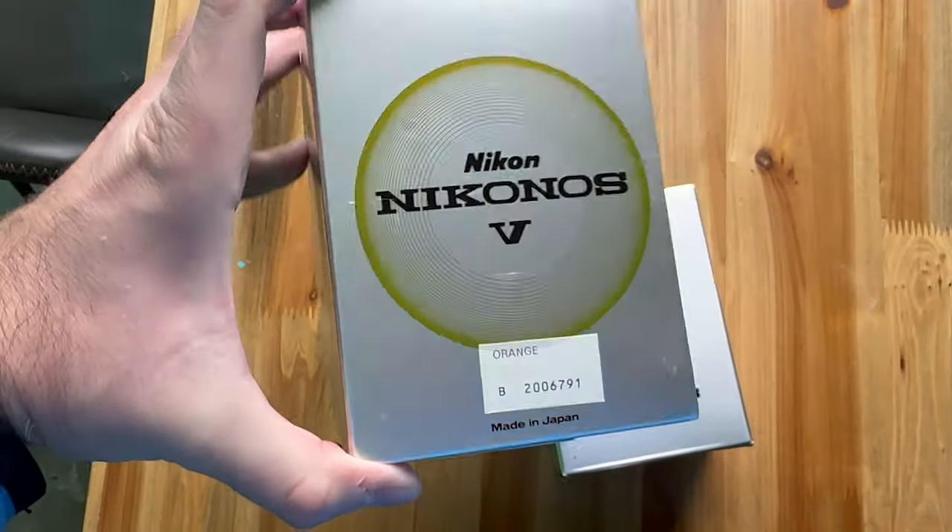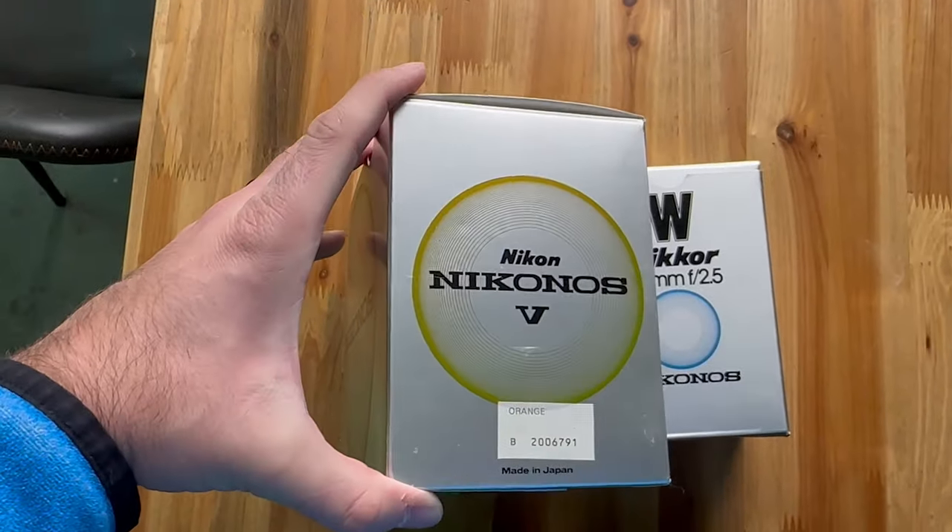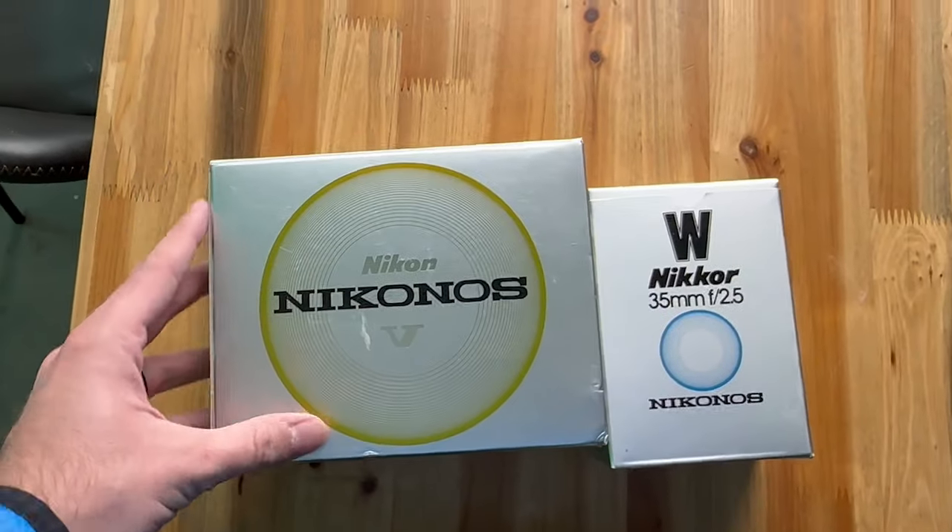If you want a camera that you could shoot in the rain, or shoot in the water, or shoot in the snow, or shoot in a volcano, the Nikonos V is the definitive choice.